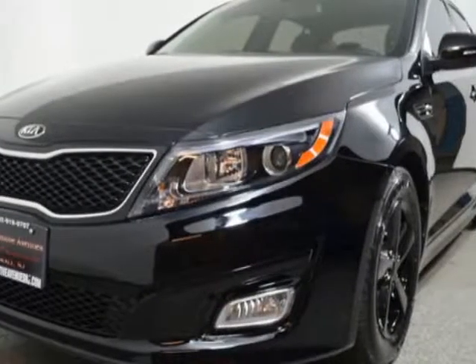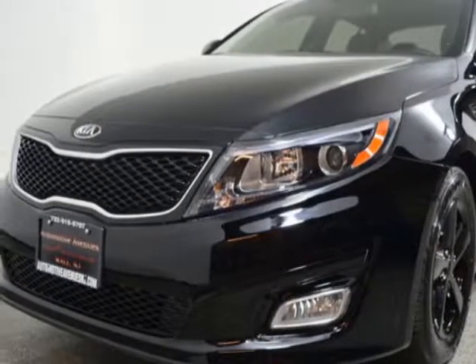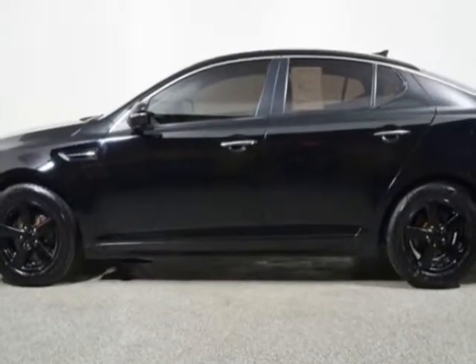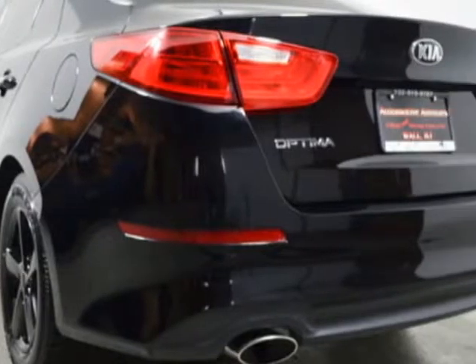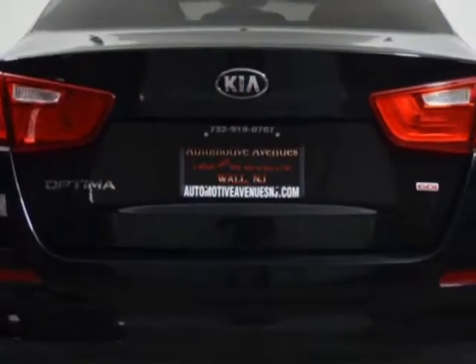Come take a look at this 2014 Kia Optima. Carfax has certified this Optima as having one owner. This Optima has just under 31,500 miles. For your protection, this vehicle has a factory warranty.